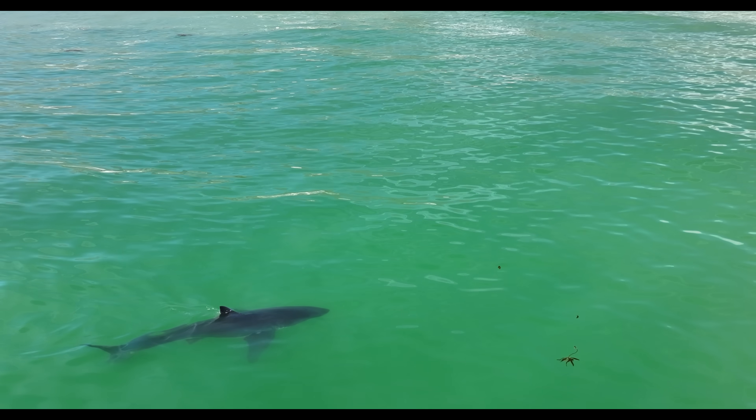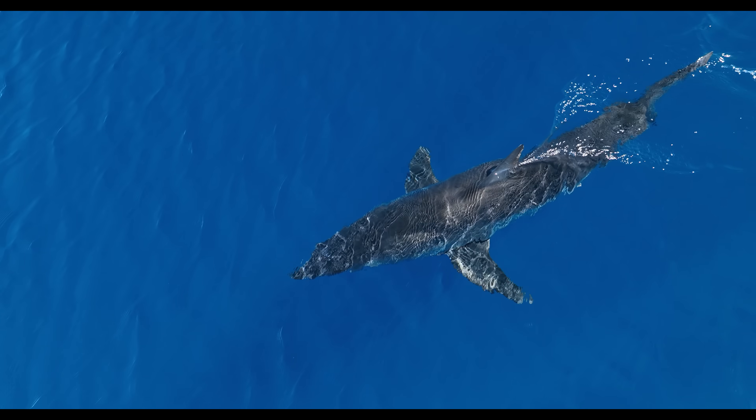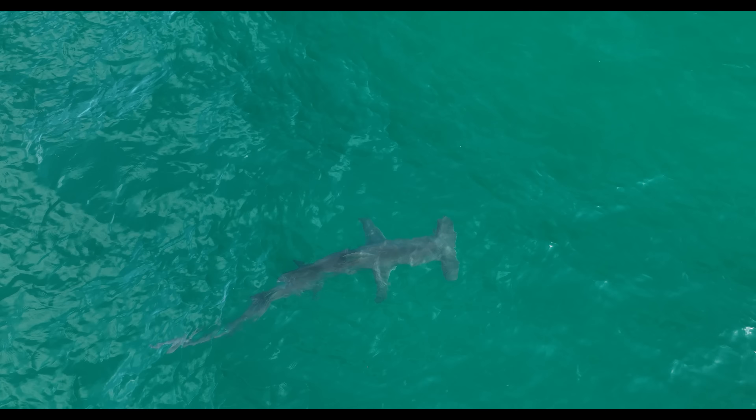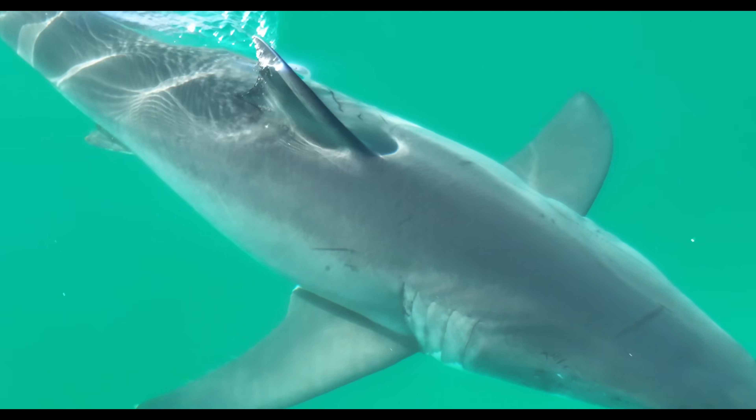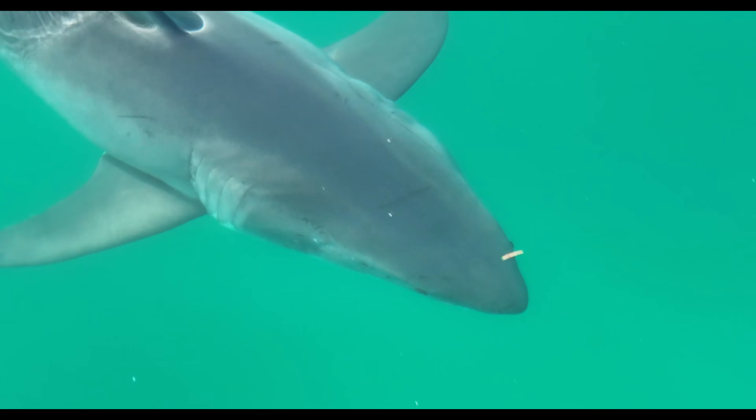Some of the most well-known sharks — like great whites, makos, tiger sharks, and hammerheads — rely on ram ventilation to survive. This is why you often hear that great whites can't stop swimming, because movement is essential for their survival.